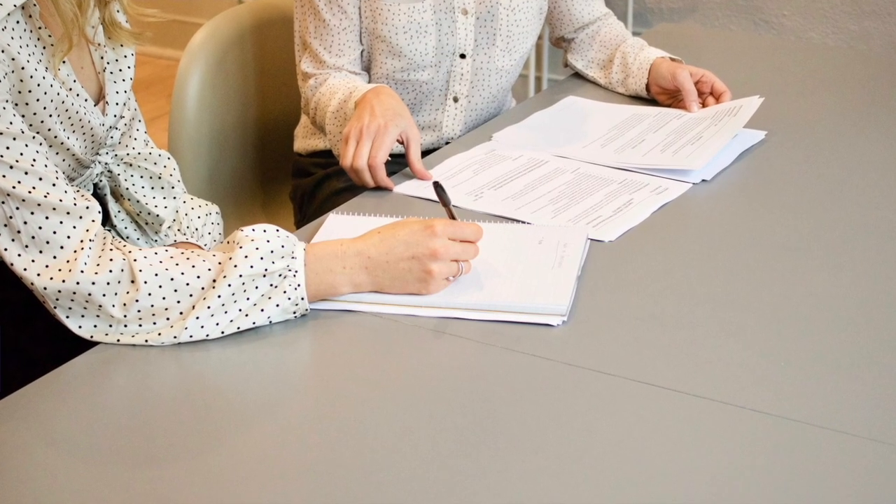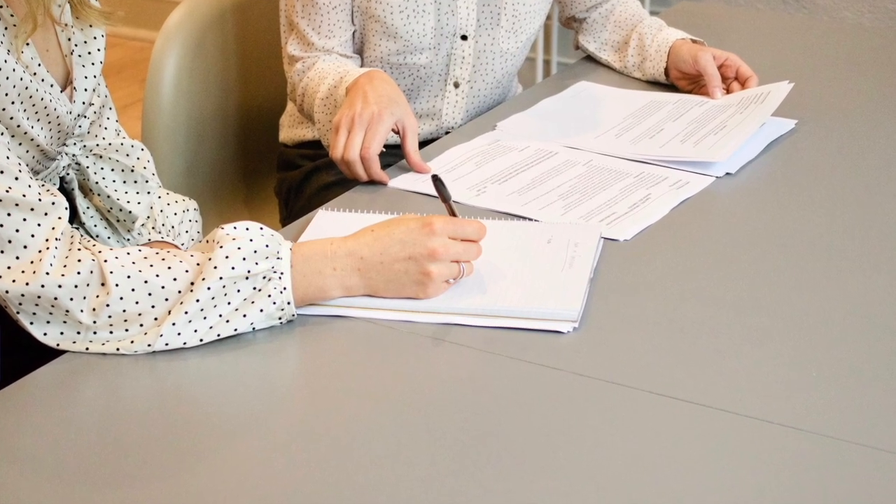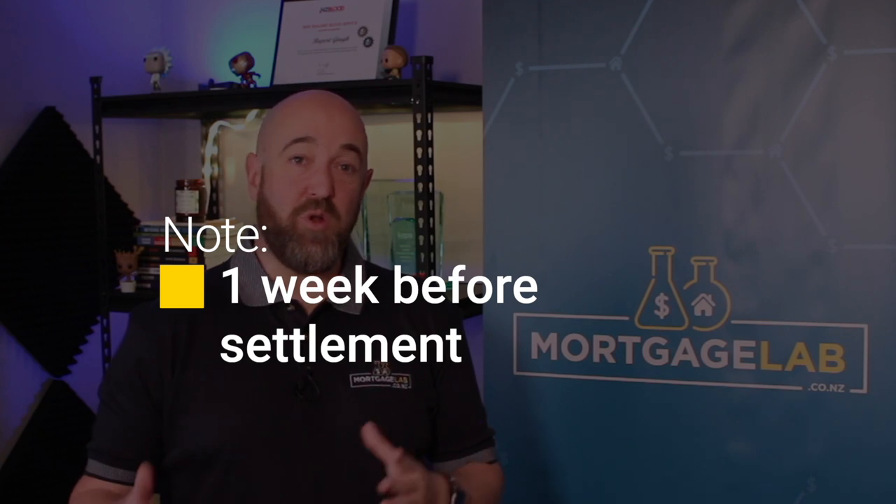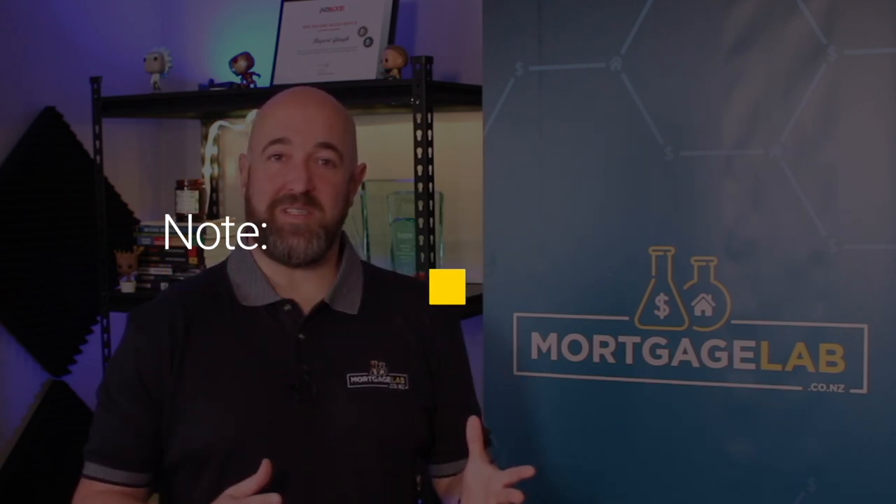About the same time, you'll meet with your mortgage broker to determine your mortgage structure and interest rates. Your broker will talk you through it all to help you make the right choices for your situation. With one week to go, it's time to arrange with your lawyer to sign the loan documentation. Your lawyer will explain what you're signing as you complete the documents. It's about this time that the bank will contact you to arrange opening accounts as well.